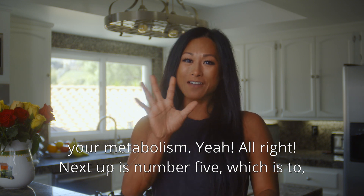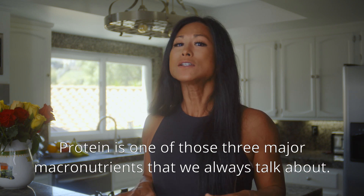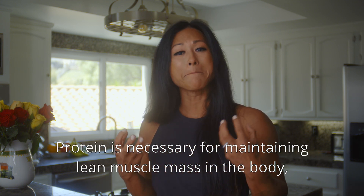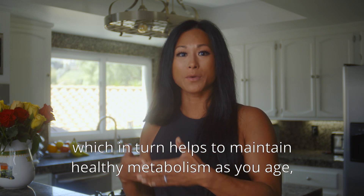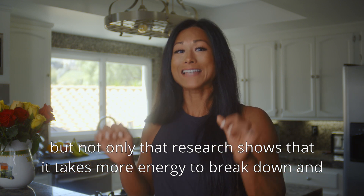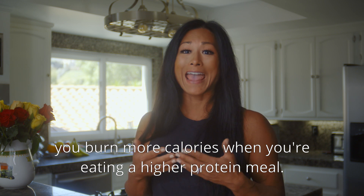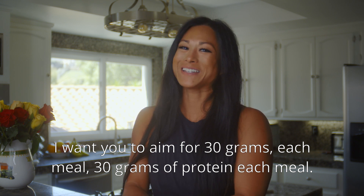Number five: eat chicken or other great sources of high quality protein. Protein is one of the three major macronutrients — the others being carbohydrates and fat. Protein is necessary for maintaining lean muscle mass, which helps maintain a healthy metabolism as you age. Research shows it takes more energy to break down and digest protein than the other macronutrients, so you burn more calories eating a higher protein meal. Aim for 30 grams of protein each meal.